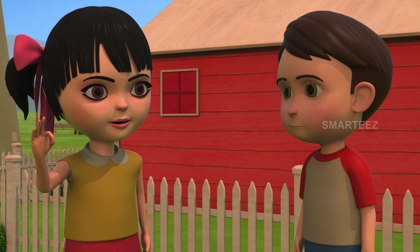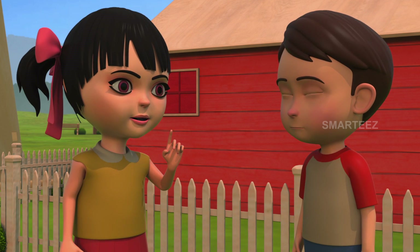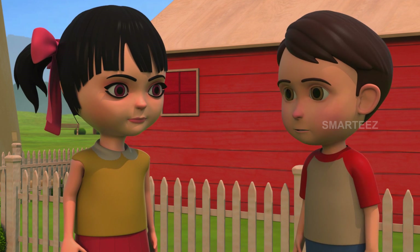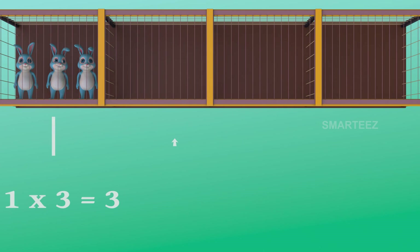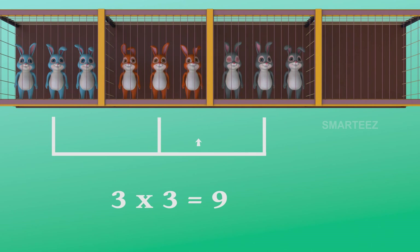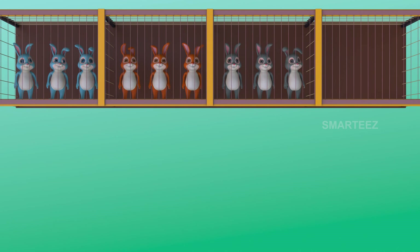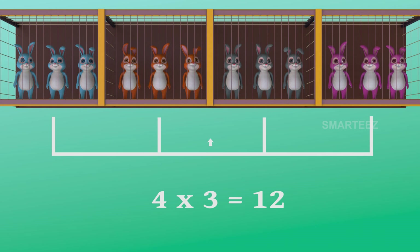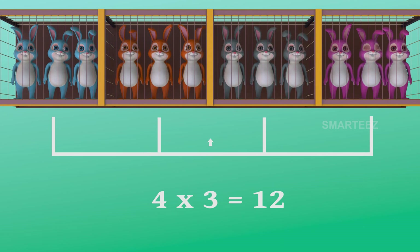There were nine in three cages already. Now there's one more cage of three bunnies to make it twelve. Yes, four threes make it twelve. The first set had three bunnies, and when the second set of three was added to the first set, it became six. The third set of three made it nine. Now the fourth set will make it twelve. So four sets of three bunnies make it twelve bunnies.